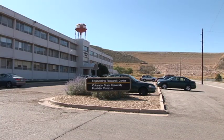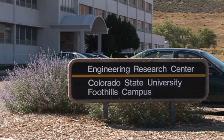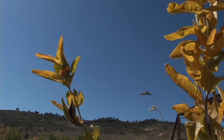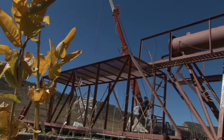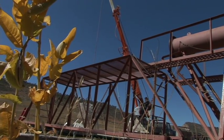Chris Thornton and his team at Colorado State University's Engineering Research Center have taken on this challenge and are working to build the world's largest wave simulator to test levee erosion.